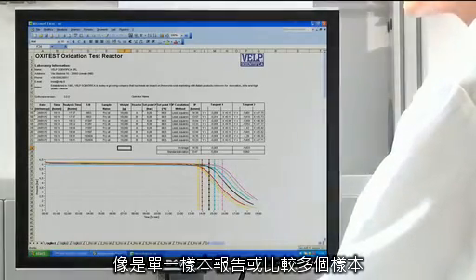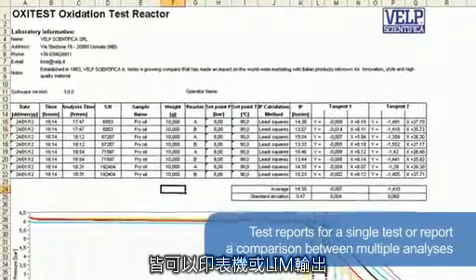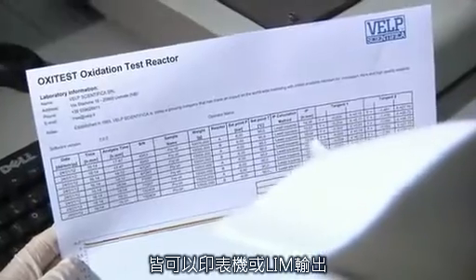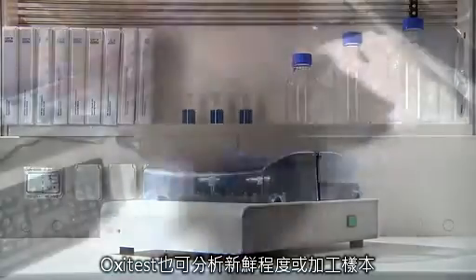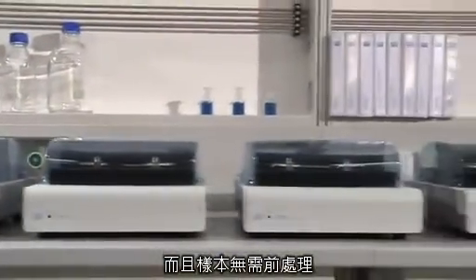The operator can also create test reports for a single test or compare multiple analyses for better interpretation of the data. All results and reports can be output to a printer or saved for GLP compliance. The Oxytest is the perfect response for accelerated oxidation stability tests, both on raw materials and finished products, without the need for any preliminary fat separation.